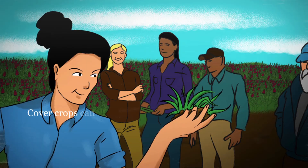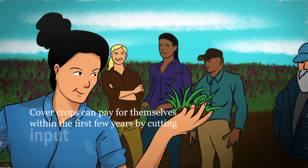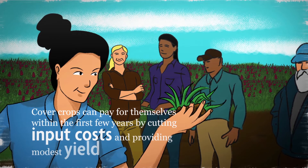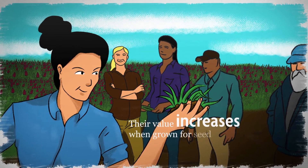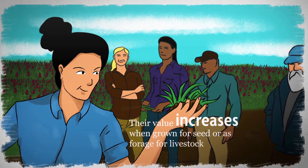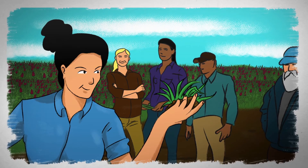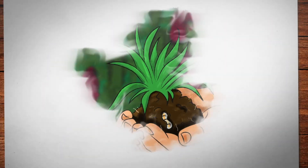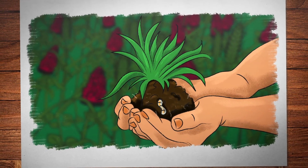Cover crops can pay for themselves within the first few years by cutting input costs and providing modest yield boosts. Their value increases when grown for seed or as forage for livestock. Over the long term, they help us build resilient cropping systems. There's much more to learn about cover crops — start exploring today.